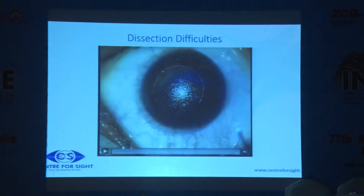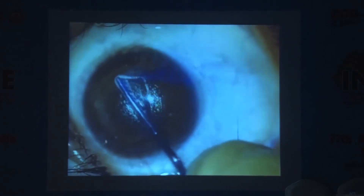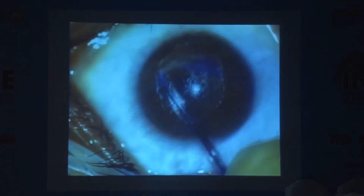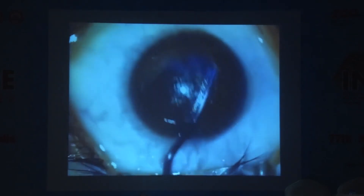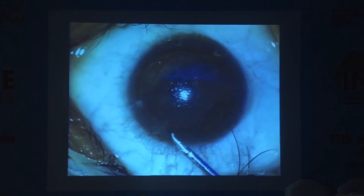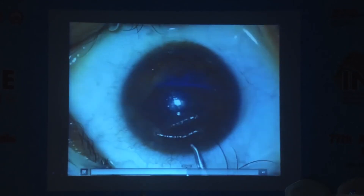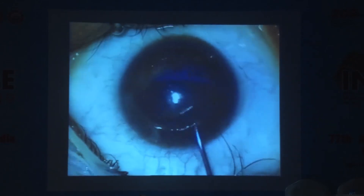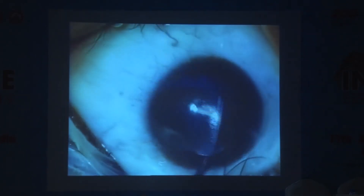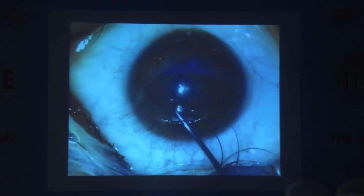The second issue is dissection difficulties. For those who do SMILE, the first plane you enter should be above the lenticule, not below — because if you are below the lenticule, the lenticule will stick to the undersurface. You can see we are working on this and I am not able to find the second plane. Now I have been able to delineate the plane and I have to do like a reverse capsulorhexis, going into the upper plane. If there is a dissection difficulty, you identify the second plane and do a reverse dissection to get it out.